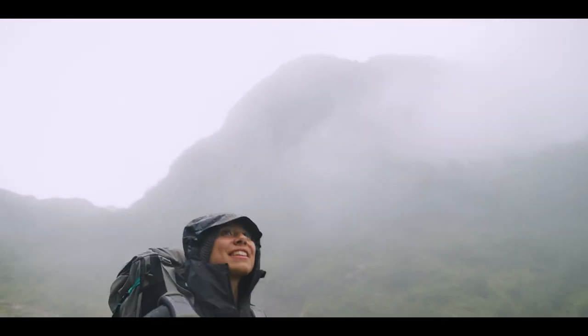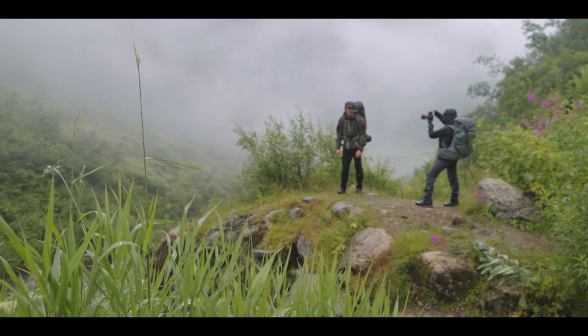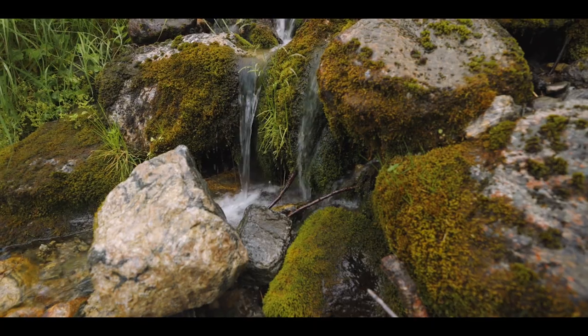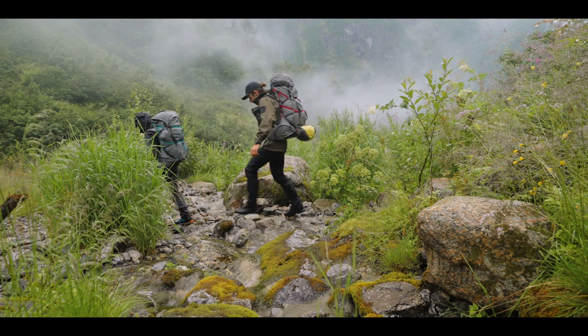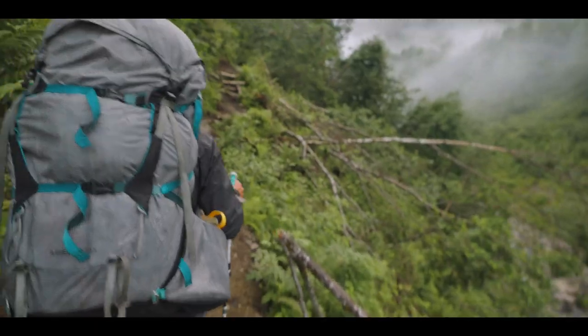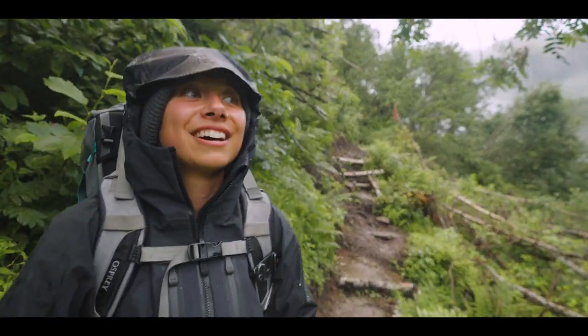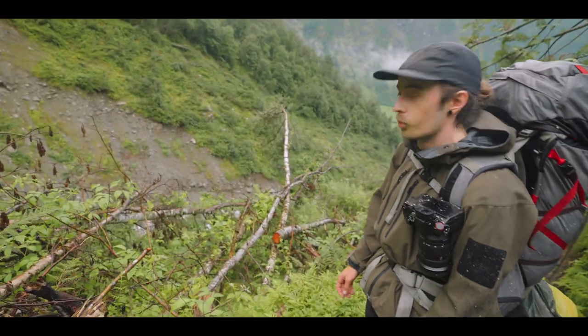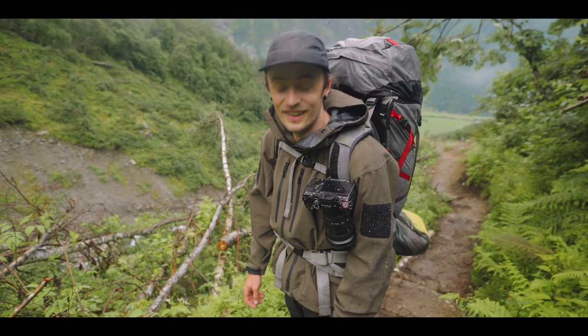I thought the rain was stopping and then I looked to the side and it was just cloud. I think it stopped raining enough that I can finally take my hood off. That sweat to wet balance is definitely in the sweat favour.